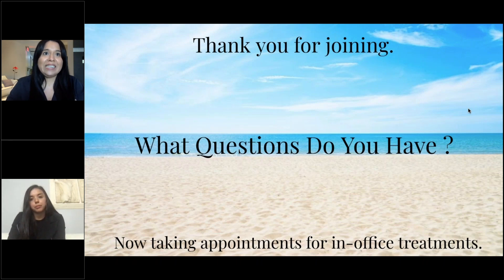CoolSculpting is non-invasive — not a surgery — while liposuction is surgical. Liposuction provides immediate results if you want one-and-done results, because CoolSculpting takes time for those frozen fat cells to be released from your body. You start seeing results within two to three months with CoolSculpting, while liposuction removes fat cells right away.